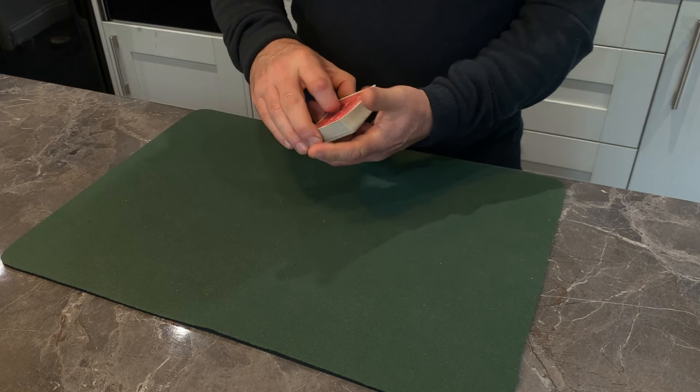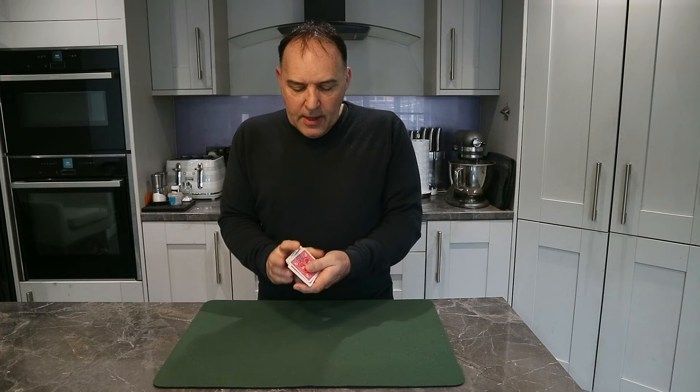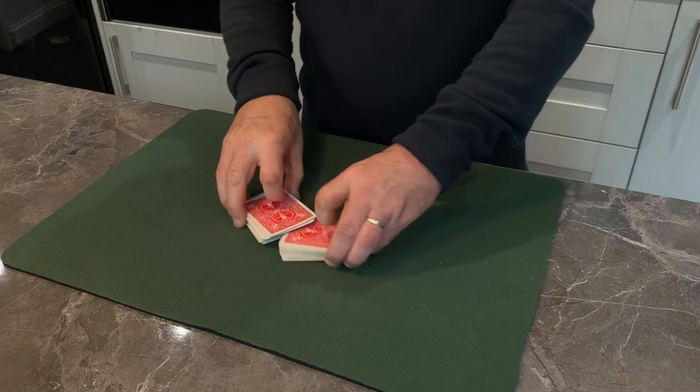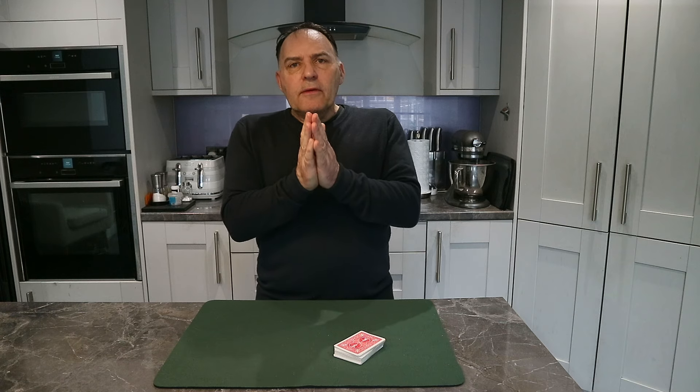I'm going to put your card in the middle to lose it, and we'll even give the cards a quick shuffle just to make sure that it really is lost. And we'll even give another little fancy shuffle like that.